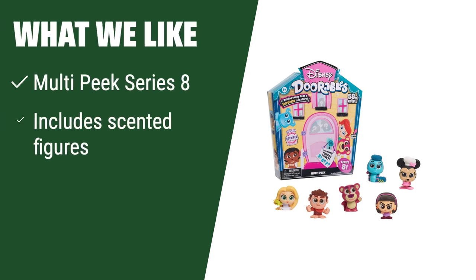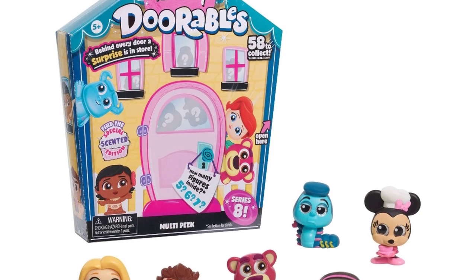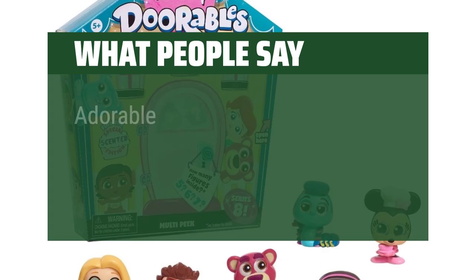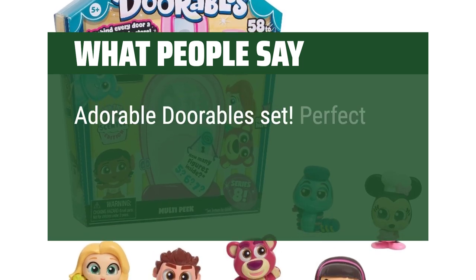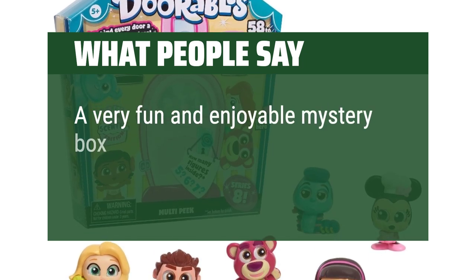What we like: Unbox glittering-eyed scented figures with multi-peak Series 8, featuring 58 characters to collect. Ideal for kids ages 5 and up who love surprises and collecting unique Disney characters. What people say: They are painted well and look adorable. Adorable dorable set. Perfect. A very fun and enjoyable mystery box to open.